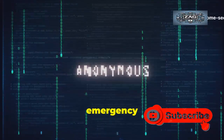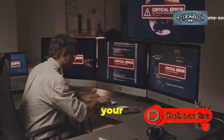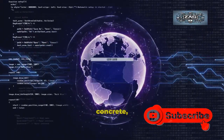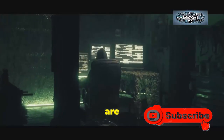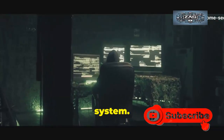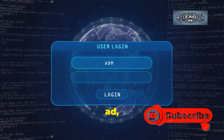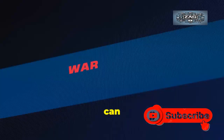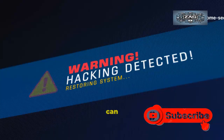Failing to install this emergency update is not a passive act — it is an active choice to leave your digital life exposed to criminals. The risks are not abstract or hypothetical. They are concrete, severe, and financially devastating. The vulnerability allows an attacker to execute arbitrary code on your system. By tricking you into visiting a compromised website or viewing a malicious ad, they can gain the same level of control over your computer as you have — they can see what you see, type what you type, and access any file you can access.